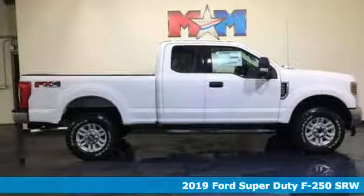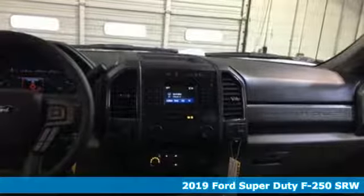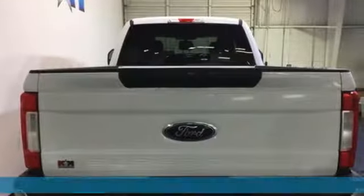Here's a new 2019 Ford Super Duty F-250 single rear wheel. Ford has won over millions of loyal customers with a wide range of value-driven vehicles.